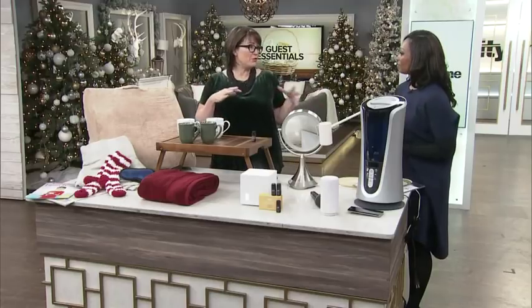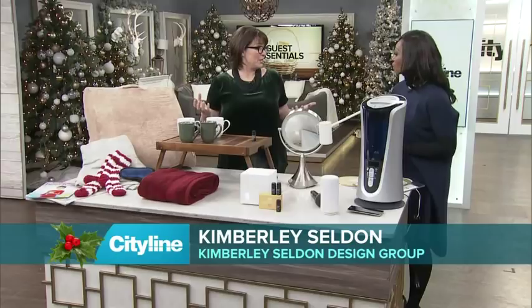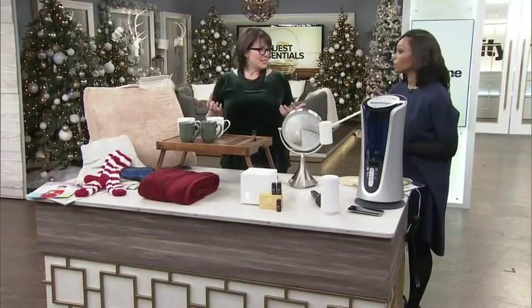First tip: once you finish adding all these things, sleep in the guest room and just see what it feels like. It might be cold, it might be too hot — you don't know until you try it.